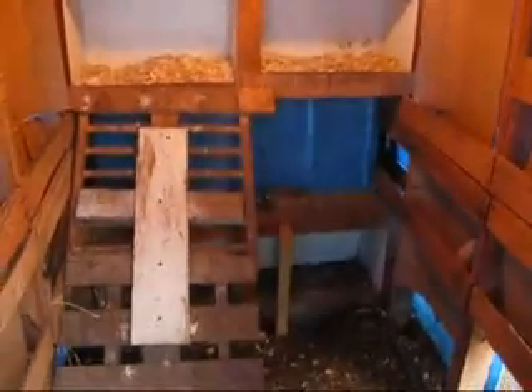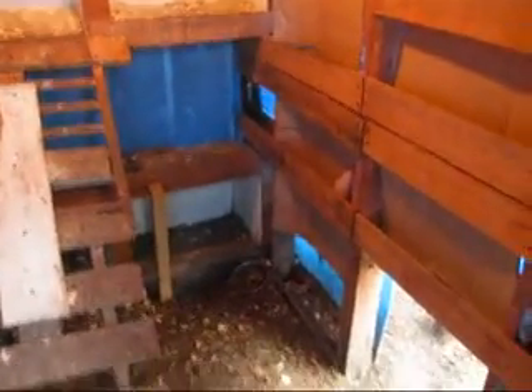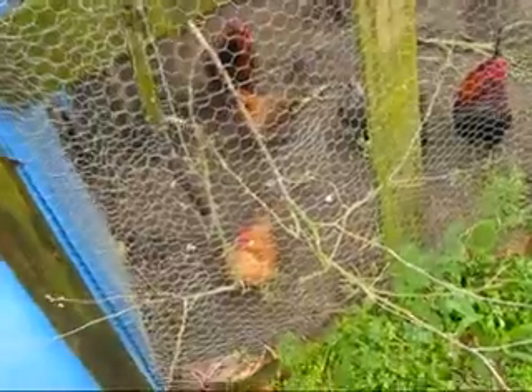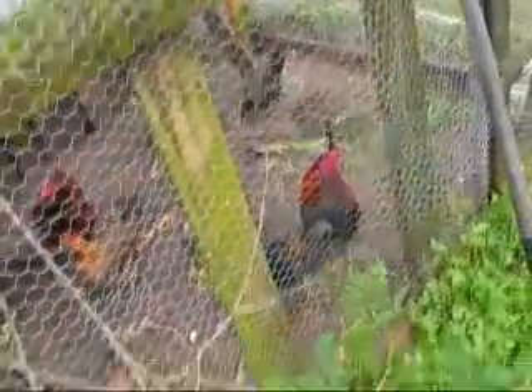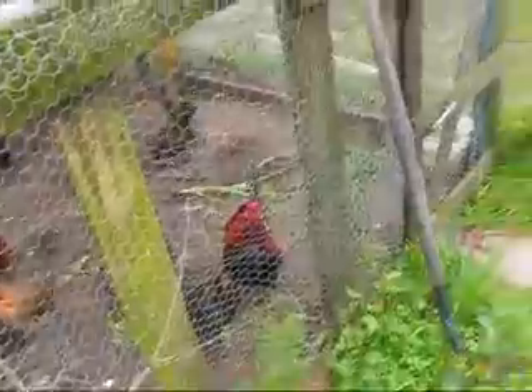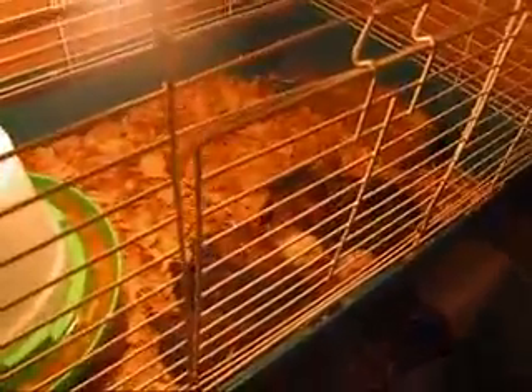There's our chicken coop — chicken coop version 2.0. It's all junk: pallets from the landfill and this plastic stuff that came with the pallets and our boxes. Got no eggs. There's our babies, happy little chickens — expecting me to feed them.